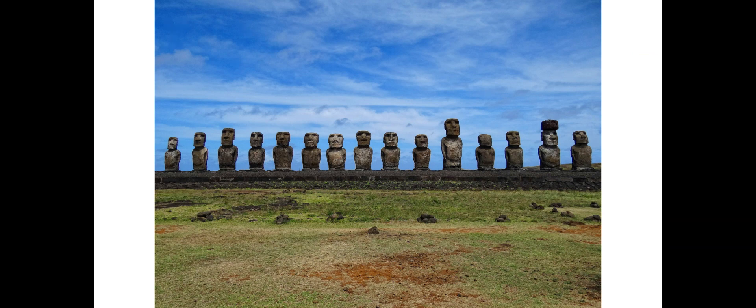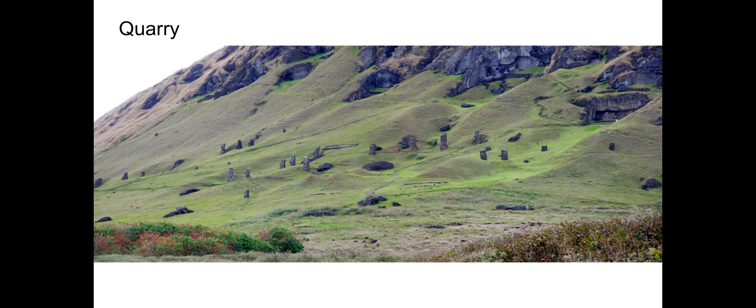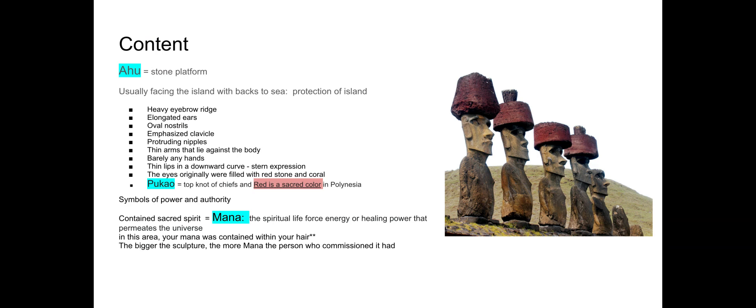The varied size likely expresses not only the difference in spiritual energy or mana of the one who commissioned it, but perhaps also the mana of the person — ancestor or chief — it's supposed to represent. The College Board ones have the pukao — that top knot representing their mana. They are protective and watchful.